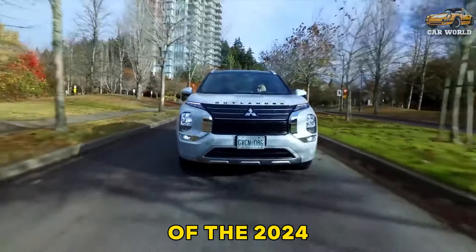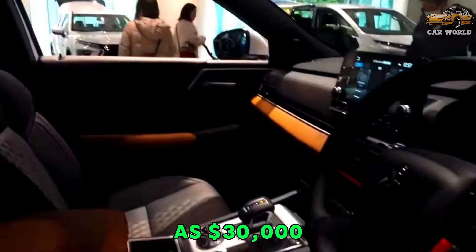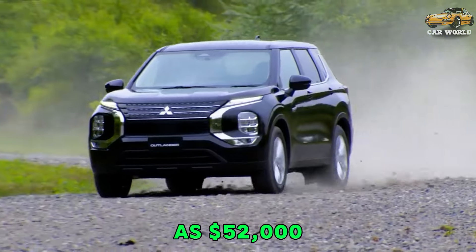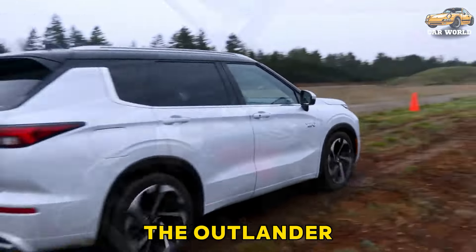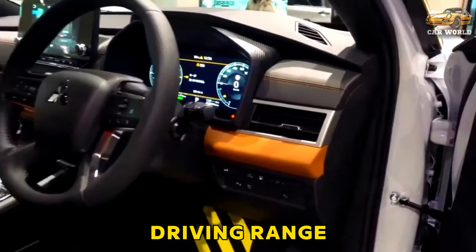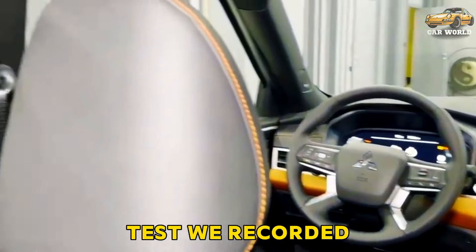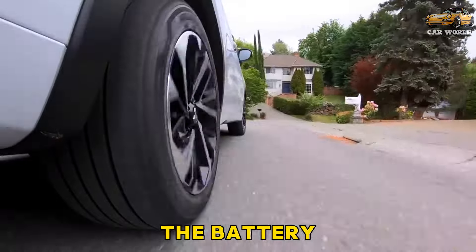The starting price of the 2024 Mitsubishi Outlander is $30,000, and the final price depending on equipment is $52,000. With a 20.0 kWh battery pack on board, the Outlander PHEV is good for a claimed 38 miles of electric-only driving range per charge. During our 75 mph highway fuel economy test, we recorded 24 miles of highway driving before the battery depleted.